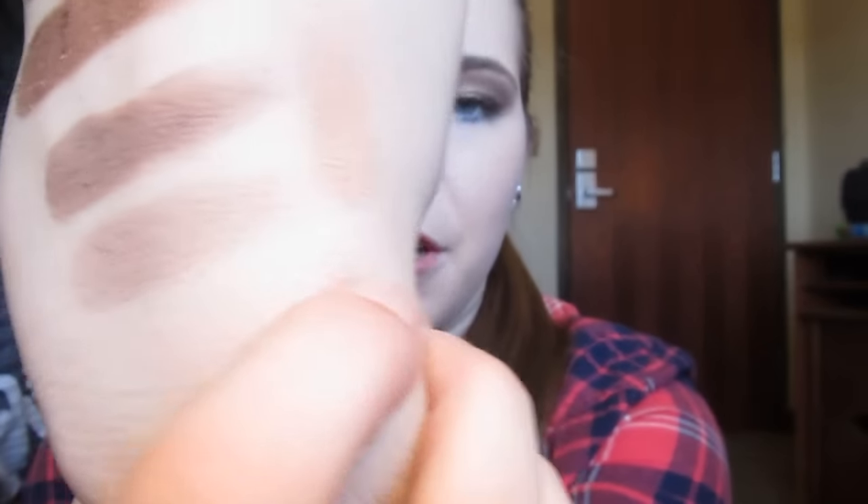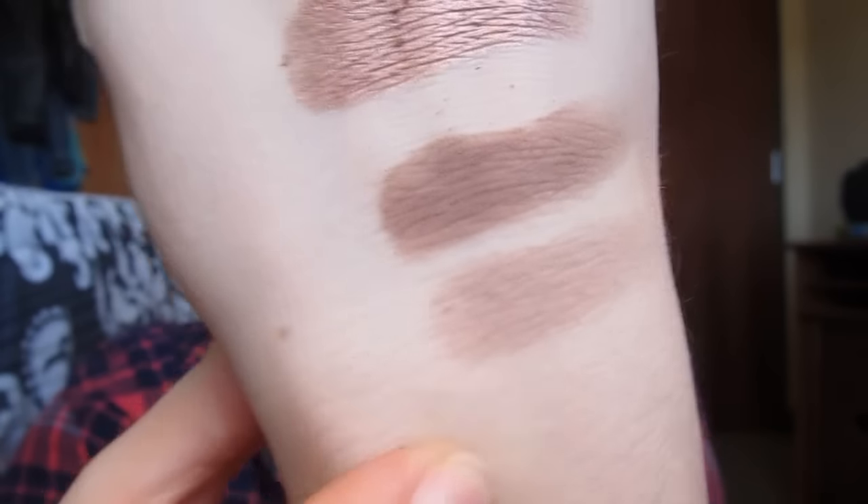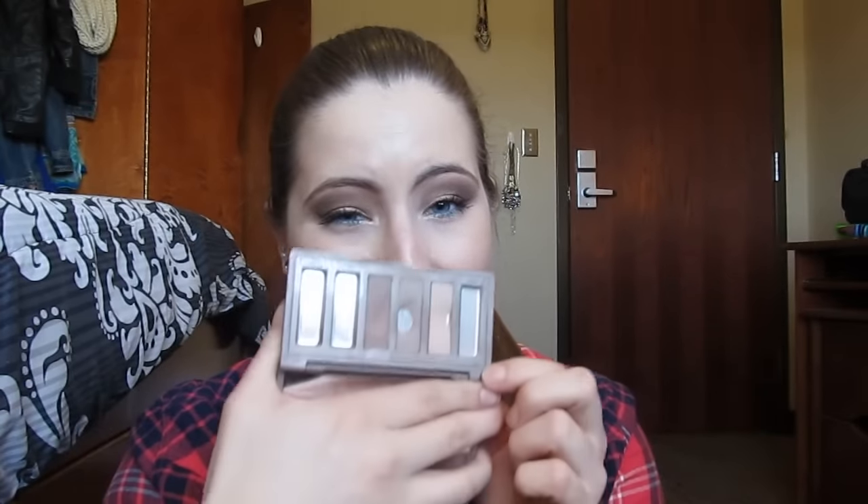I'll just swatch a couple of these quickly. So this warm toned clay color is Stark, the light cool tone matte shade is Frisk, and then the one above it is Cover. These are really nice eyeshadows. Urban Decay has really nice blendable pigmented eyeshadows, and I've really enjoyed using this palette. I've been using it a lot lately, mostly because I want to pan it, but also because they're just really nice quality.